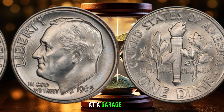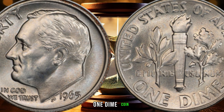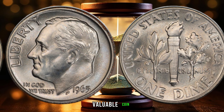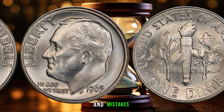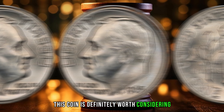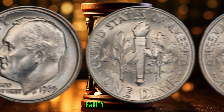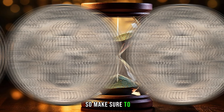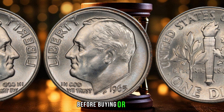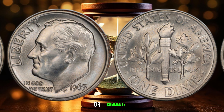You might find one at a garage sale, antique store, or online marketplace. The 1965 one-dime coin is a rare and valuable coin that's full of history and mistakes. Whether you're a seasoned collector or just starting out, this coin is definitely worth considering. Remember, the value of a coin is determined by its condition, rarity, and demand, so make sure to do your research before buying or selling. Thanks for watching.